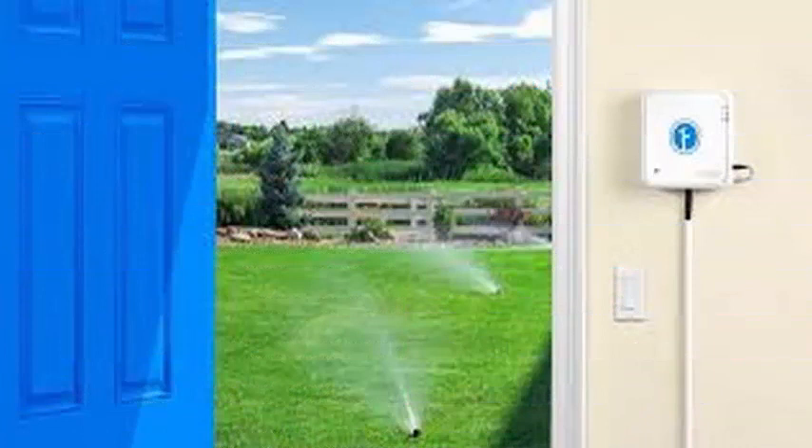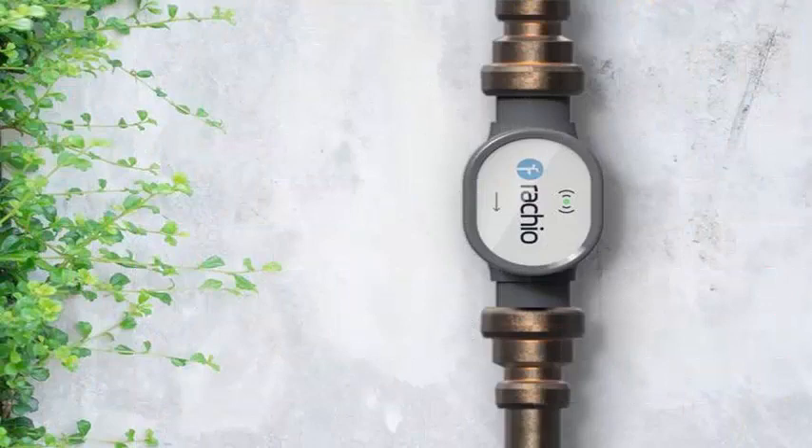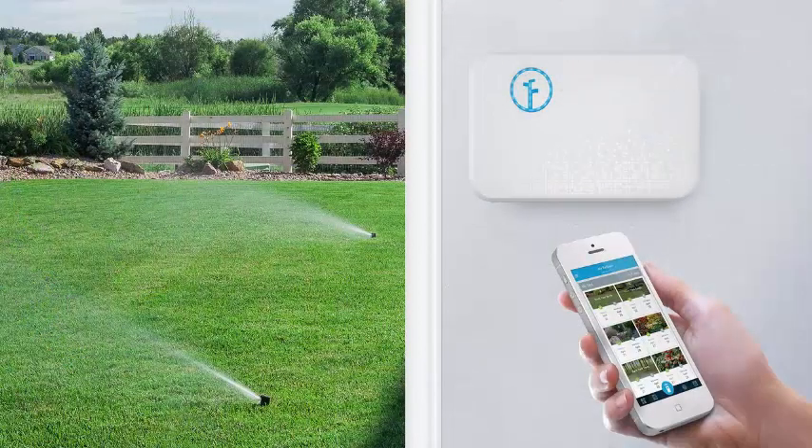Rachio launched its first smart sprinkler controller in 2014 and followed it with a second generation in 2016 that included a redesigned control box and support for Alexa. The system allows owners to set irrigation schedules through an application, which can make adjustments depending on the weather.